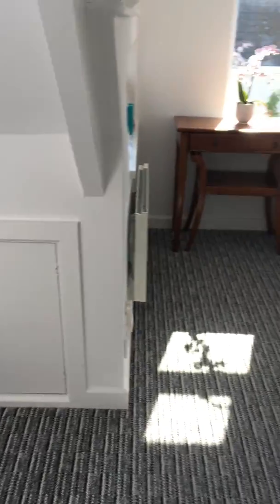Brand new carpet, brand new flooring, newly decorated. Let's go to the other bedroom and have a little look.